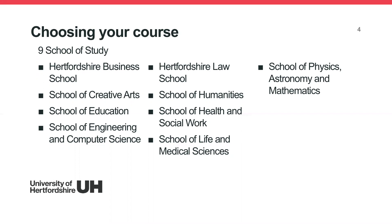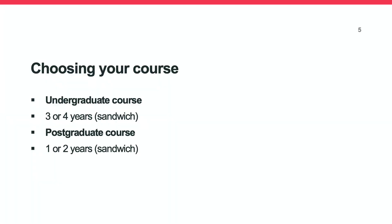Some of the popular options are undergraduate and postgraduate courses. Undergraduate courses are typically three or four years long — the four-year ones are sandwich courses, giving you the option of either a year abroad or a work placement. Postgraduate courses are available for one or two years, with the two-year option also including a sandwich placement: one year of study followed by one year of work placement.